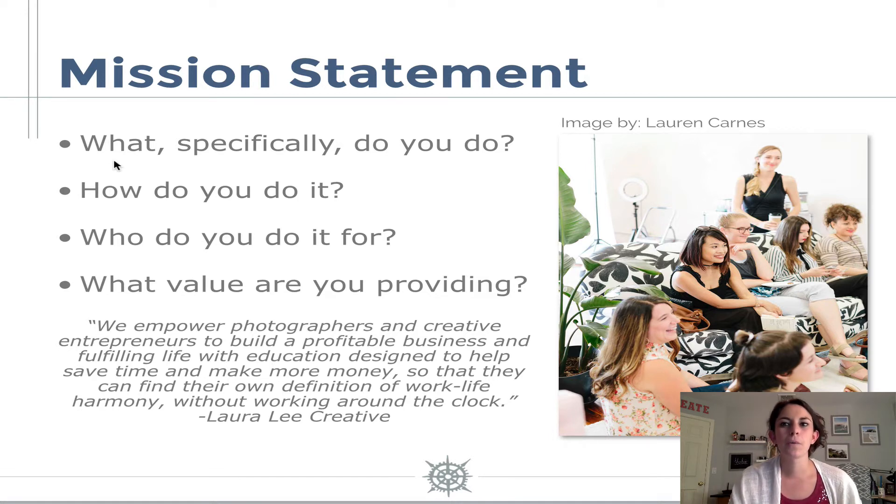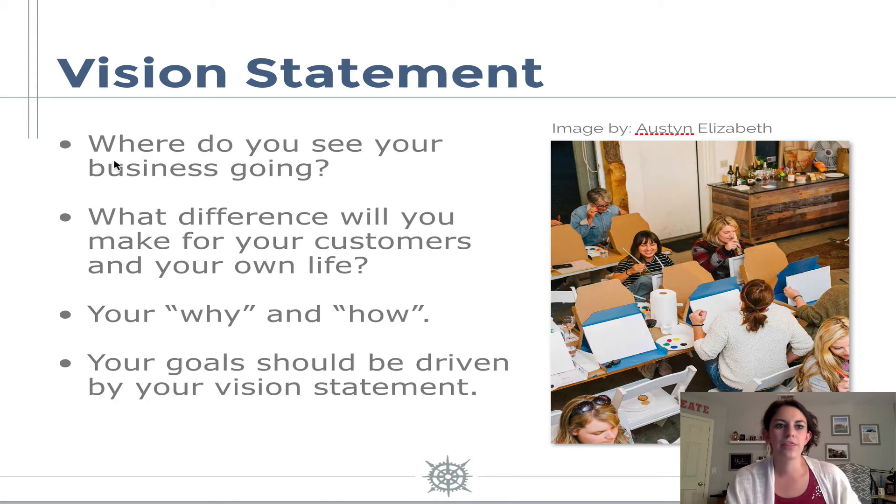Once you have that, we're going to move on to defining your vision statement. This is a little bit different — the mission statement is more the what and the who, and the vision is the why and the how. Some questions to define your vision statement: where do you see your business going? What difference will you make for your customers and in your own life? Write your answers out in that workbook and really use this vision to filter and define your goals, because I think your goals are really going to be driven by your vision statement.